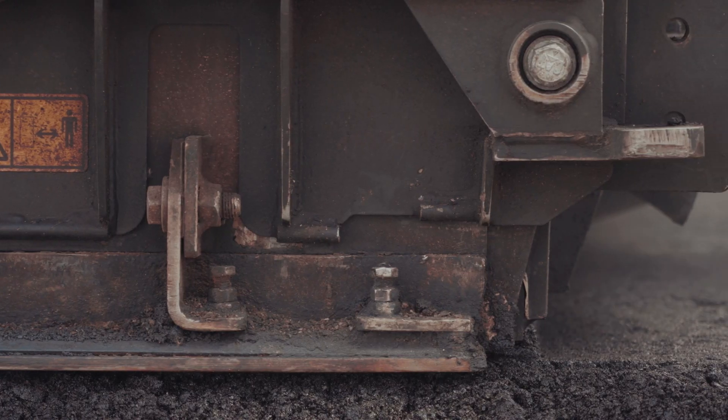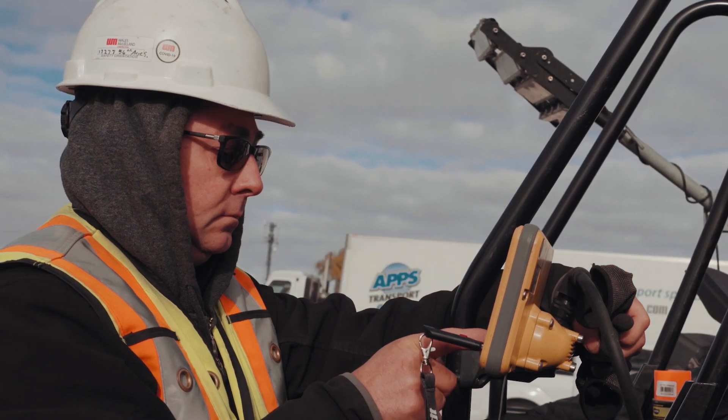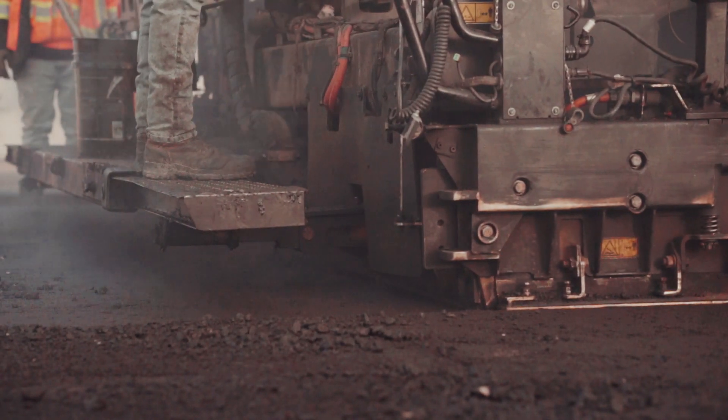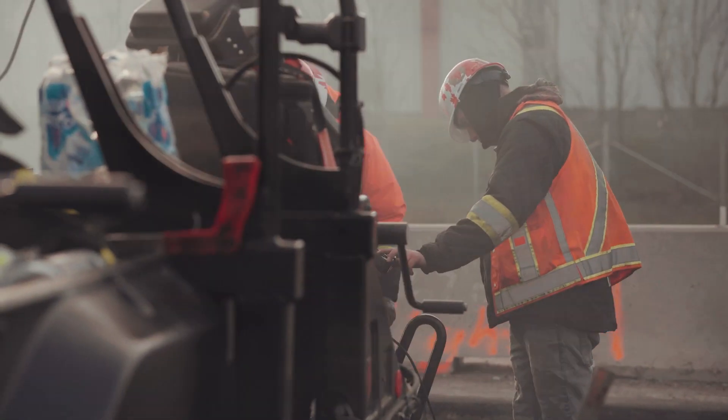I truly believe that this technology is going to make the operator better, because they'll be able to predict what's happening further ahead than they can see. And also they'll learn how to pave — how to be a skilled tail ender — faster using this technology.